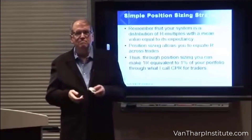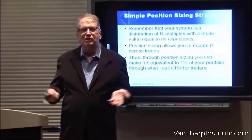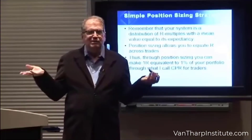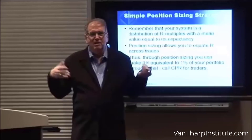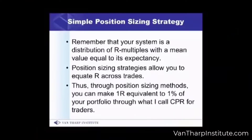Your system can best be described as a distribution of R multiples. If you don't understand that, I have another video on R multiples and you should watch that as well. It has a mean value.